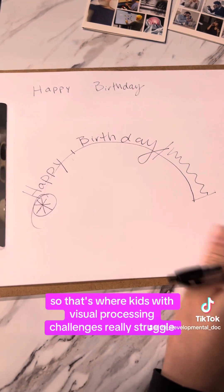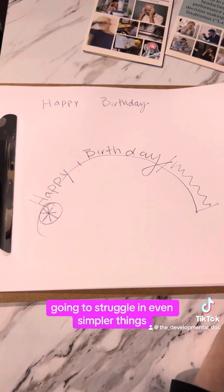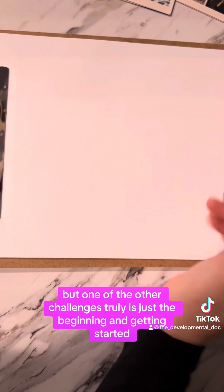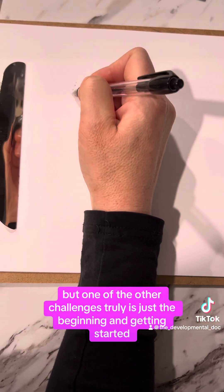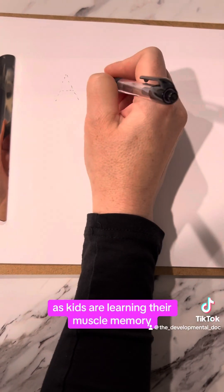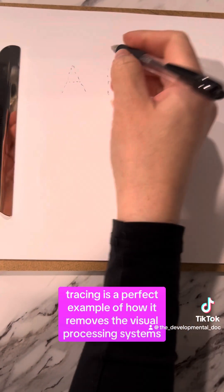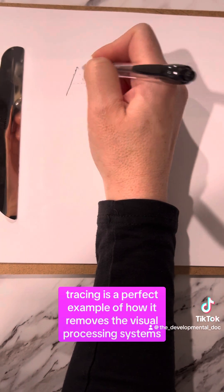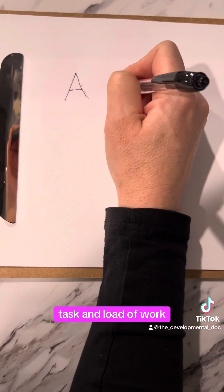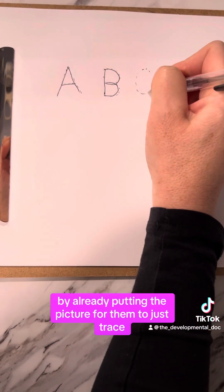That's where kids with visual processing challenges really struggle — and they're going to struggle in even simpler things. We all know that writing takes a good hand grip, but another challenge is just getting started. That's why as kids are learning their muscle memory, we have them start by tracing letters. Tracing removes the visual processing system's task and load of work by already providing the picture for them to trace.